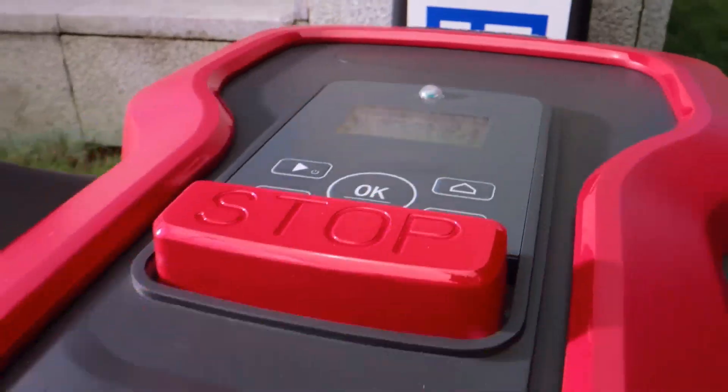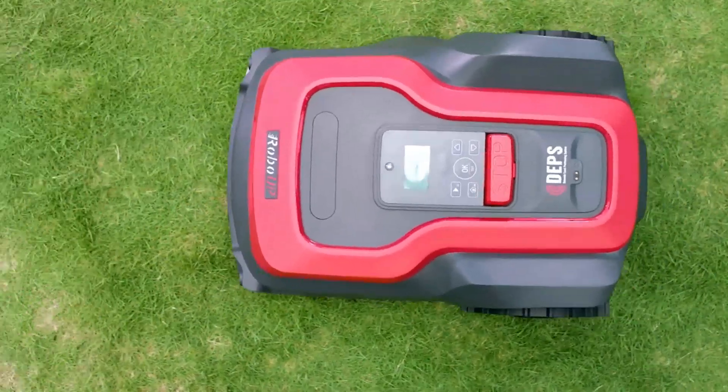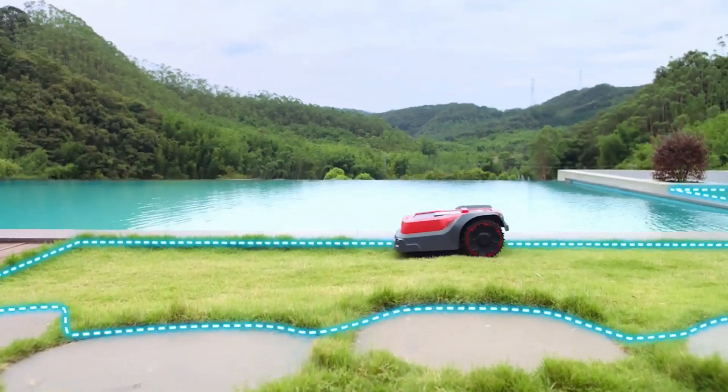RoboUp, a premium brand with the vision to create a more intelligent and convenient life with cutting-edge technologies. Now, bringing this game-changing product to you: a boundary wire-free robotic lawnmower.